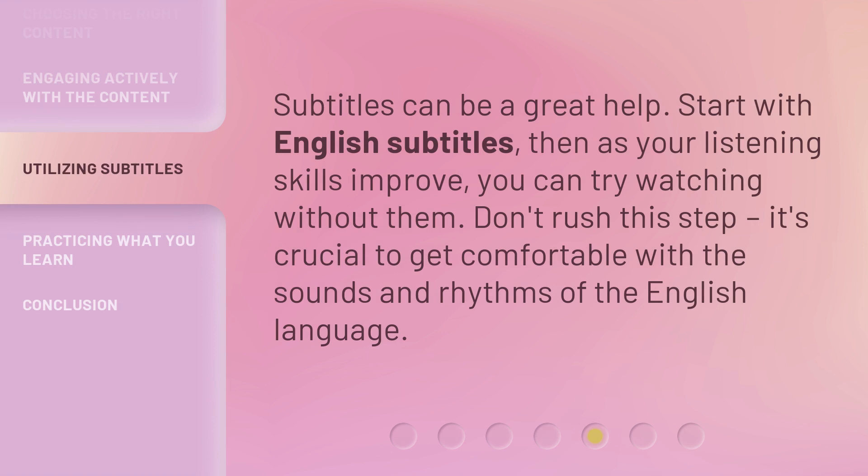Subtitles can be a great help. Start with English subtitles, then as your listening skills improve, you can try watching without them. Don't rush this step. It's crucial to get comfortable with the sounds and rhythms of the English language.